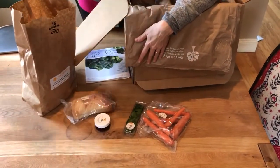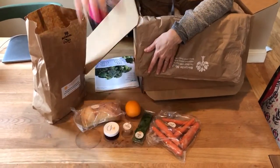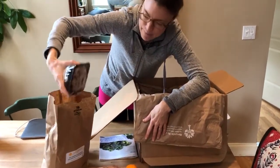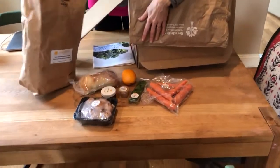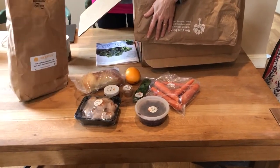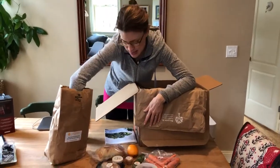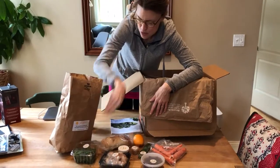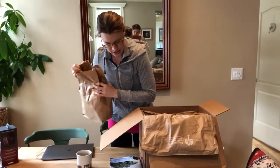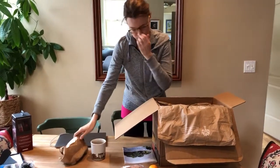One thing I don't love about all these meal delivery services is the amount of plastic. Sun Basket is better than others — things come in paper bags — but most of what I'm removing is in plastic. Although, the reality is if I went to the grocery store, the mushrooms would be in plastic, bread comes in plastic bags. So it's the same thing no matter how you procure your food — unfortunately it entails a lot of plastic.